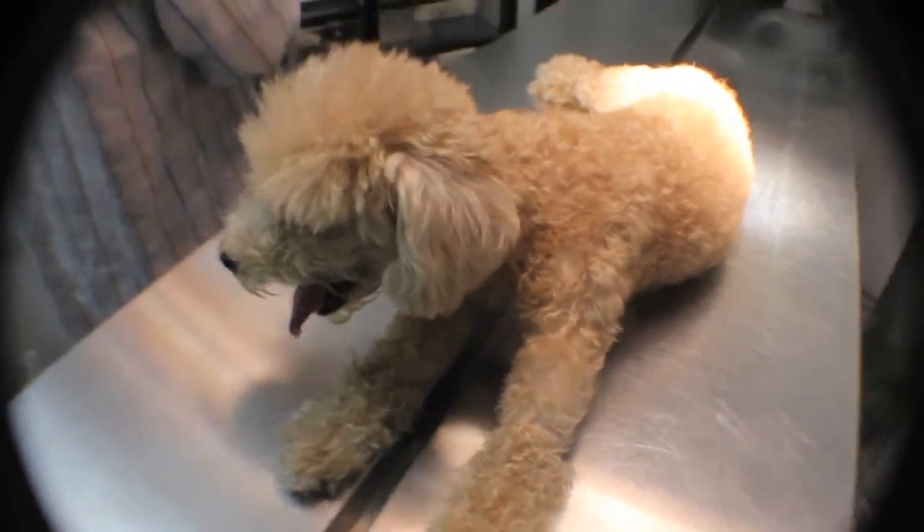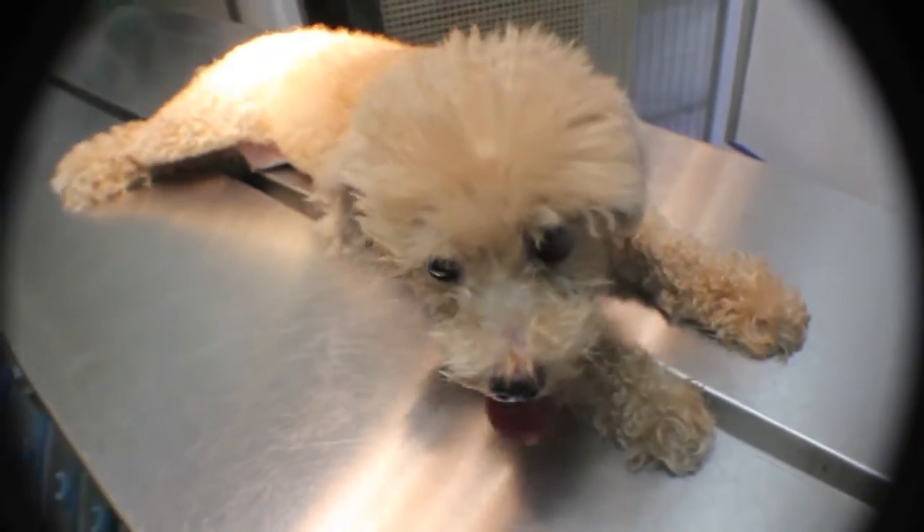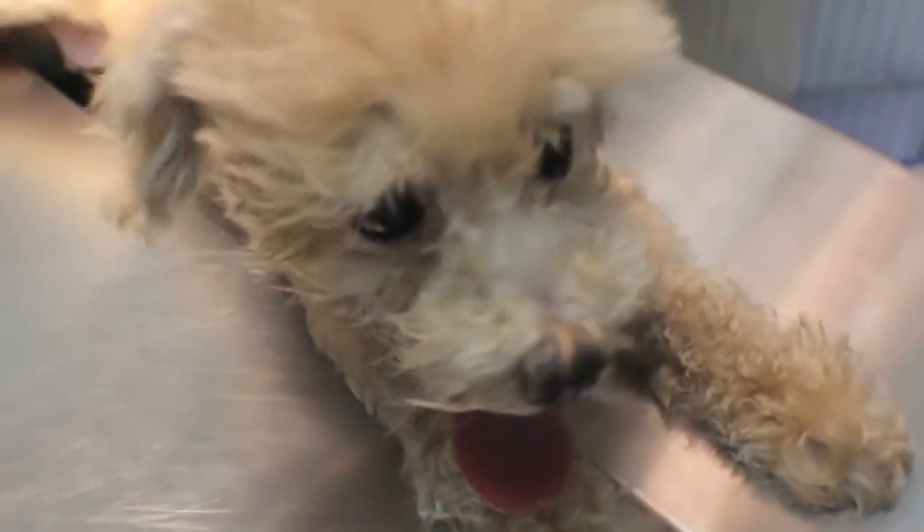Eclampsia is caused by poor nutrition during pregnancy. It may be life-threatening if not treated early. It is more common in toy breeds such as toy poodles, as well as dams who just gave birth to a first litter.